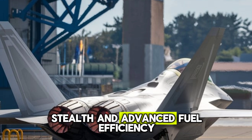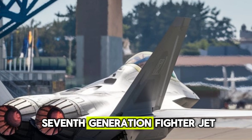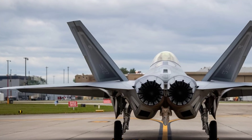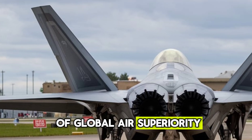With superior stealth and advanced fuel efficiency, it redefines what it means to be a seventh-generation fighter jet. As the battlefield of the future evolves, the new Raptor ensures that the US Air Force remains dominant in the skies, securing the next era of global air superiority.